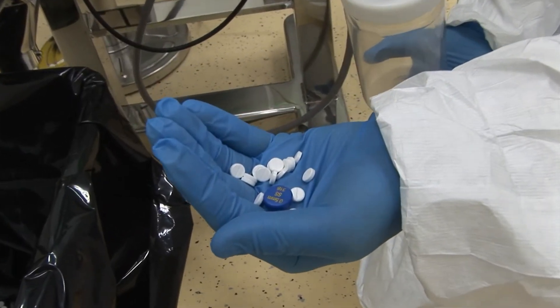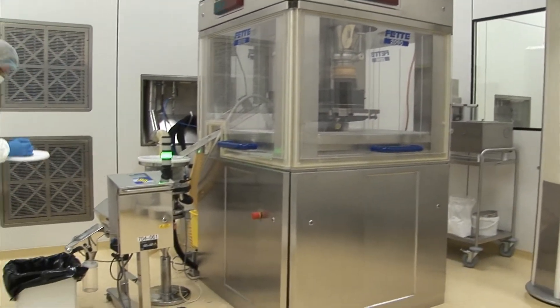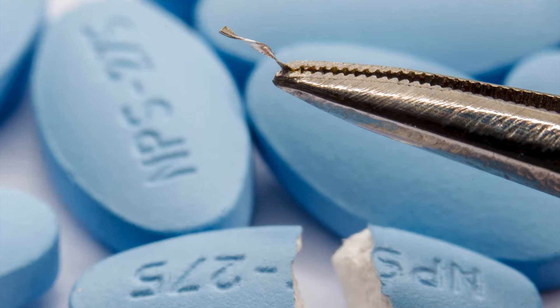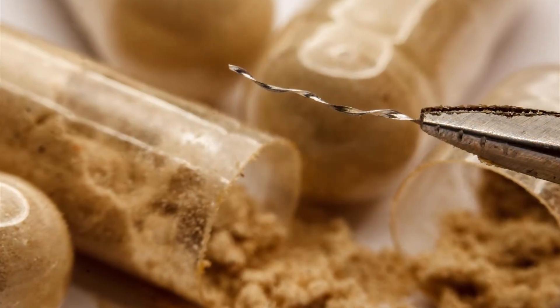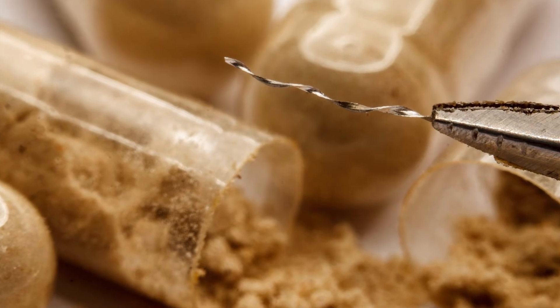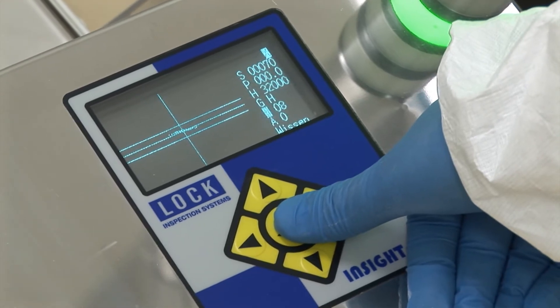The unit is typically installed directly after the tablet press, deduster or encapsulating machine. It delivers best-in-class detection performance for magnetic and non-magnetic metals, combined with high stability against vibration and product signals.